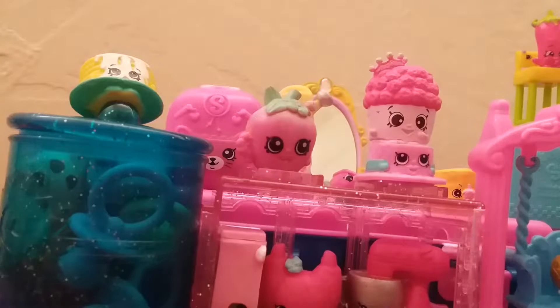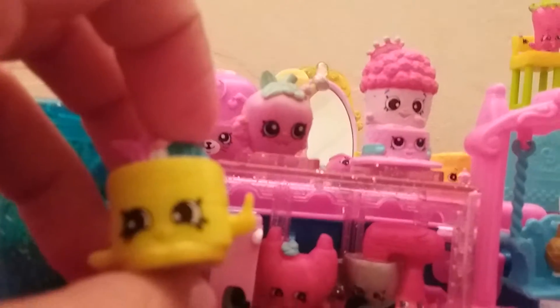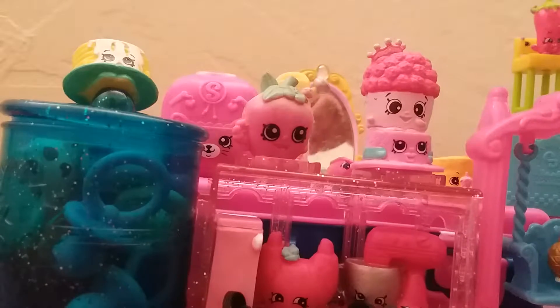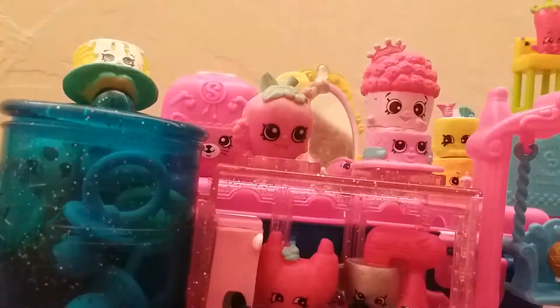Another thing — it's a Shopkin sushi from season three. I love sushi! I'll put her on top of Jelly Gem Roll. Oh, you guys already saw this Shopkin from my previous video.